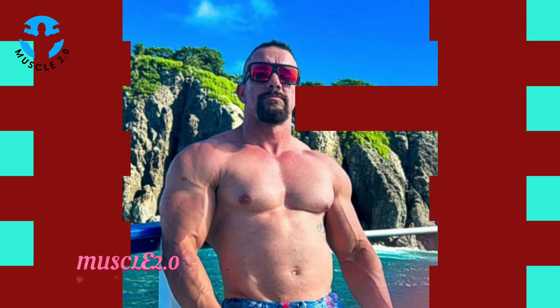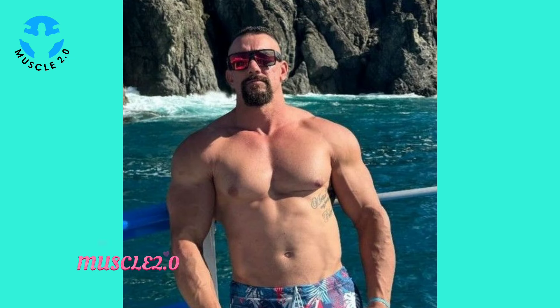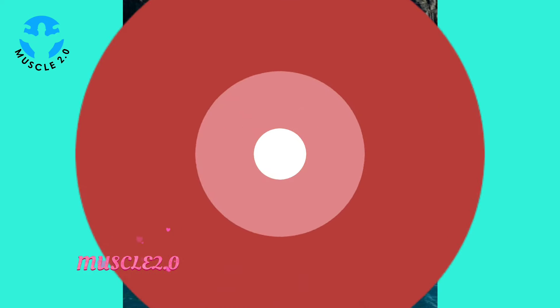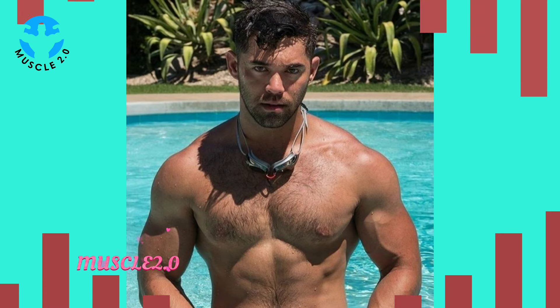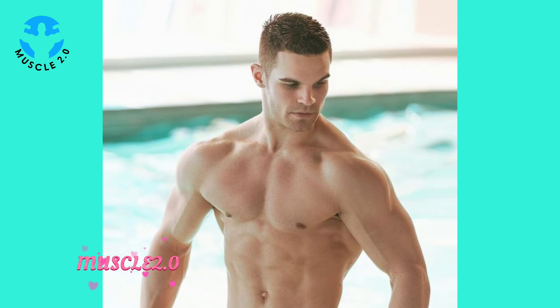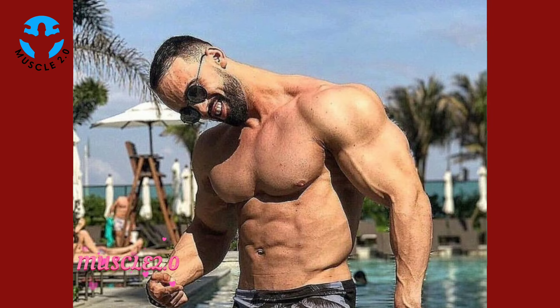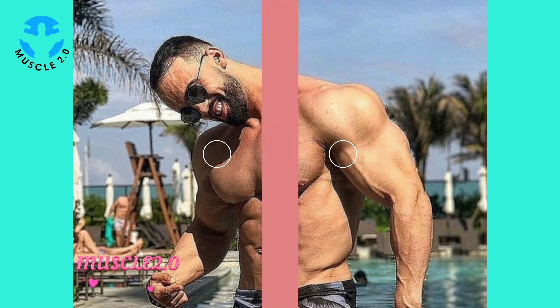Motivation is a powerful tool on any fitness journey. We'll explore how these photos serve as daily motivation for our bodybuilder and can inspire viewers to stay committed to their own goals. Let's take a moment to learn from the expert himself — our bodybuilder will share some fitness tips and insights, offering valuable advice for those looking to embark on their own fitness journey.